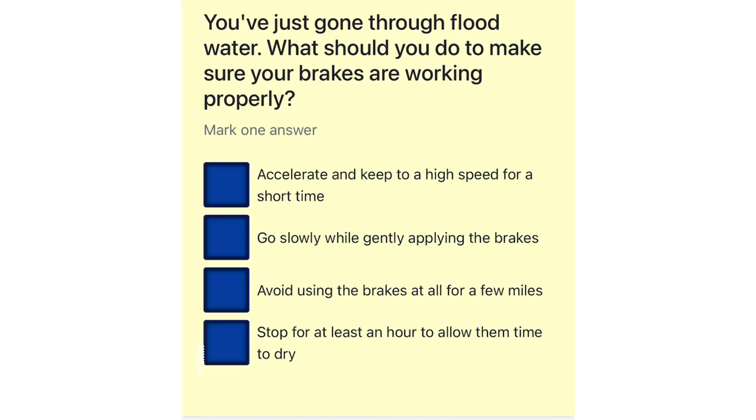You've just gone through flood water. What should you do to make sure your brakes are working properly? Accelerate and keep to a high speed for a short time. Go slowly while gently applying the brakes. Avoid using the brakes at all for a few miles. Stop for at least an hour to allow them time to dry.